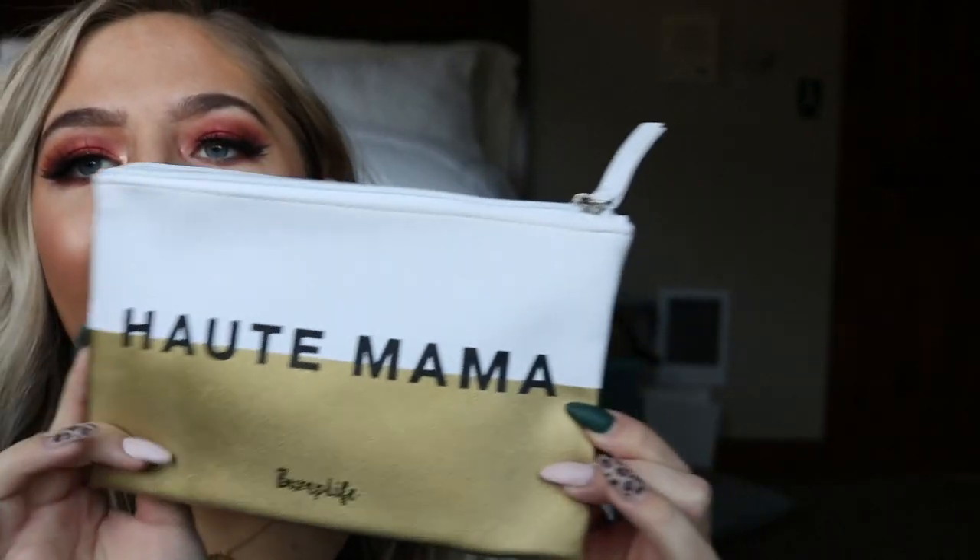The first thing is this cute little cosmetics bag that says 'Hot Mama' — I think it's so cute. I feel like this would be really nice to have in a diaper bag. You could keep like makeup or wipes, anything like that in it. I think it'd be so cute to put in a diaper bag. That retails for $12.99.